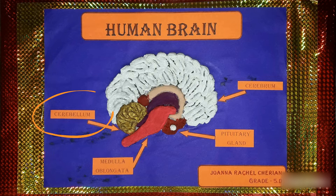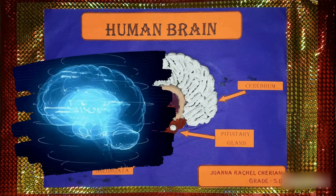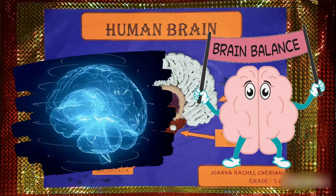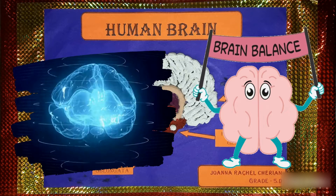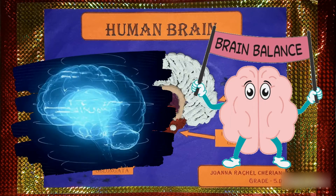The cerebellum is located below the cerebrum and works under its control. It coordinates the working of our muscles and also helps us in maintaining the balance of our body. Improper functioning of the cerebellum causes jerky movements of the body.